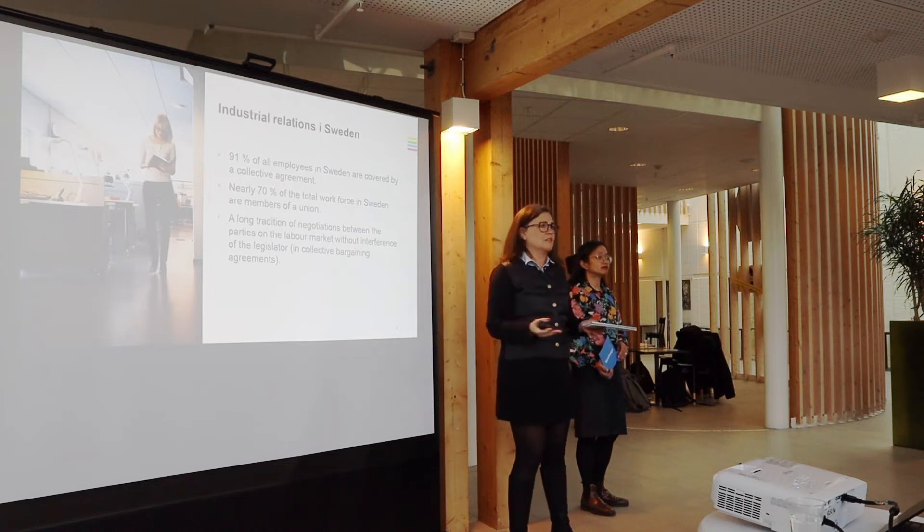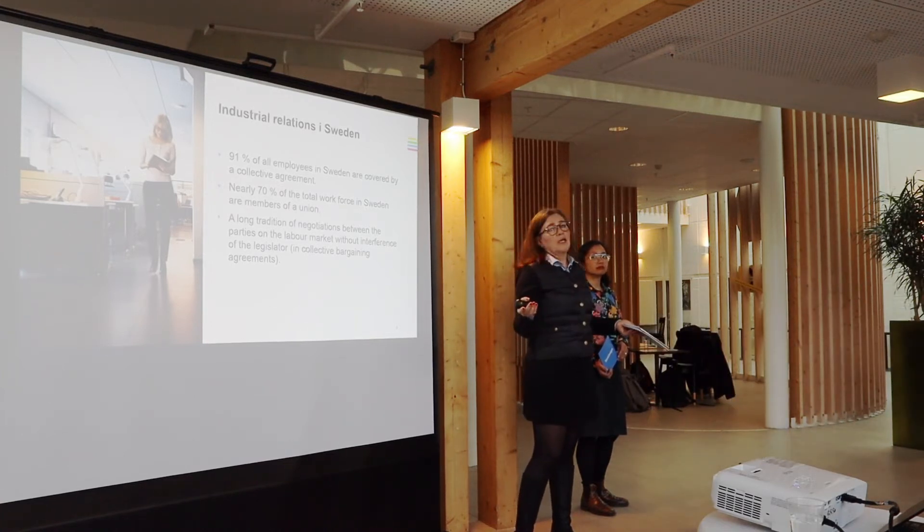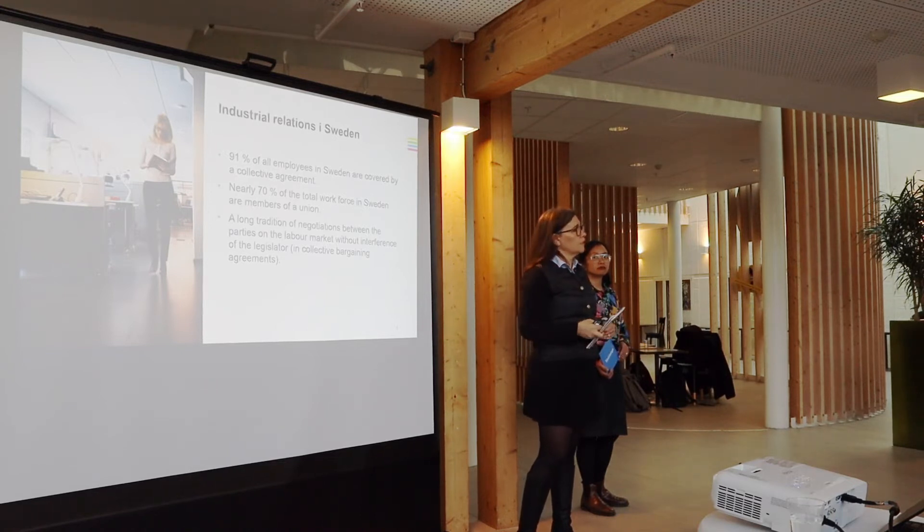It is important that there is a strong base and strong voices. We also don't have a lot of legal disputes that go to court in Sweden because we solve a lot of disputes internally. That's one of the benefits of our system — the Swedish model.